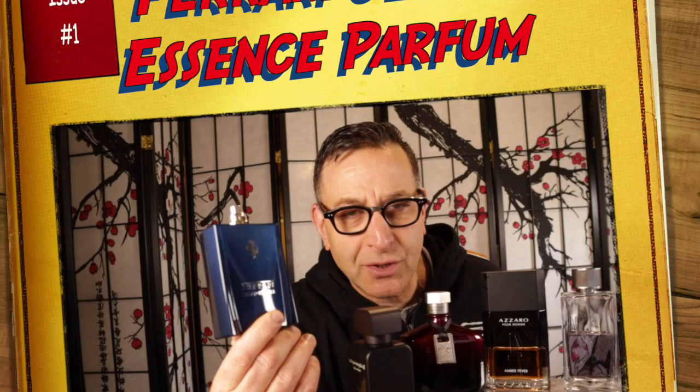Ferrari Cedar Essence is an eau de parfum with mint, ocean notes, and an essence of cedar. Back in the 2000s this type of composition existed with an older formula, but in this situation they've modernized it — it's quite refreshing with the essence of cedar wood sprinkled in, at an eau de parfum concentration.